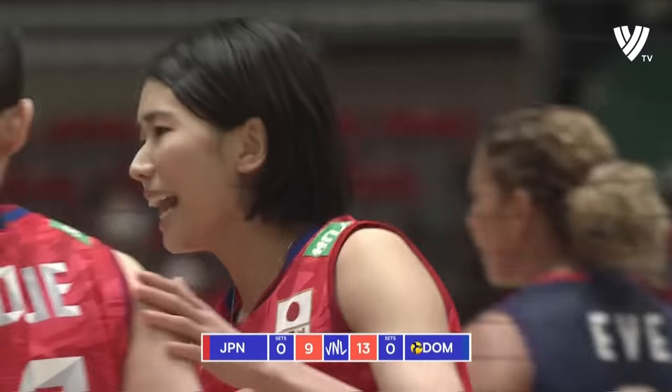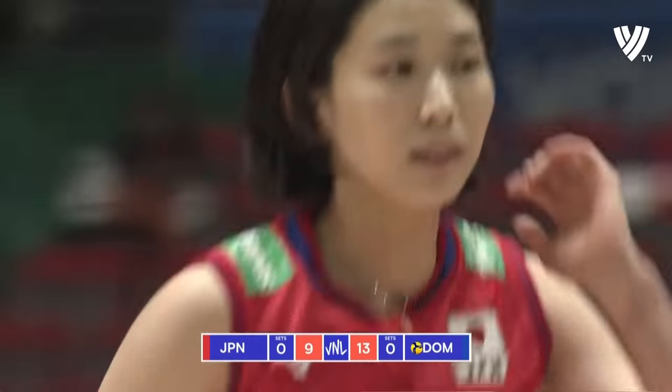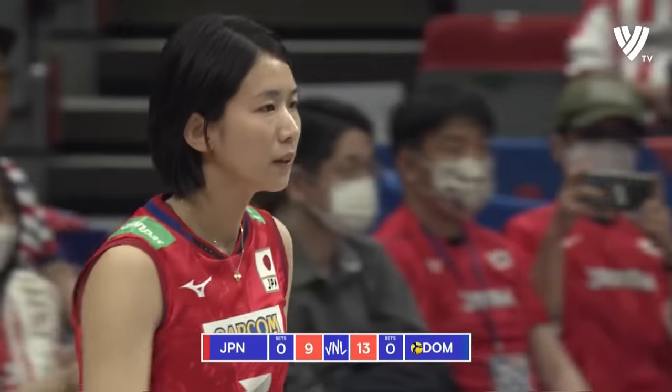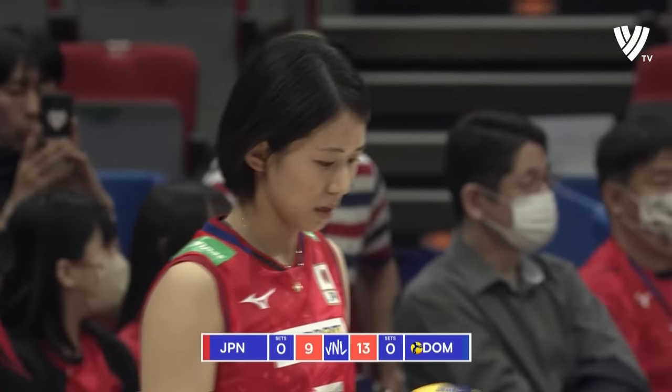The Dominican Republic will be really disappointed with that. Marta is already apologizing to Martinez for that set she made in transition, which was just too far away from her — and that handed the ball right back to Japan.